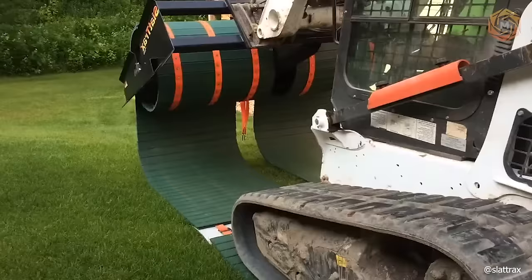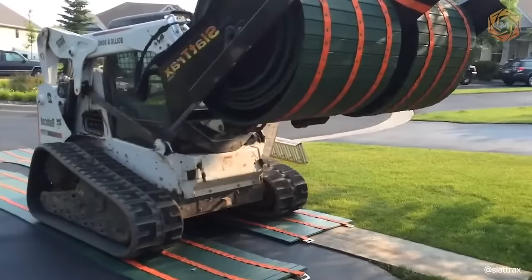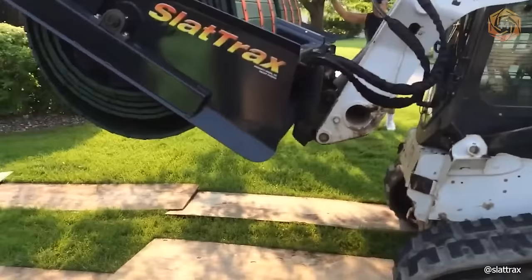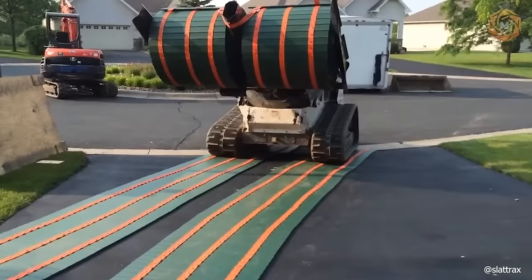SlatTrack's temporary roads require fewer crew members and less effort than comparable plastic ground protection mats or plywood sheets. SlatTrack's temporary roads can be used on grass, turf, sand, and hard landscaping. Among the major pluses is the real possibility of deploying or reclaiming 100 feet of roadway in minutes. Plus, with a machine like this, the number of crew members per job can be significantly reduced.